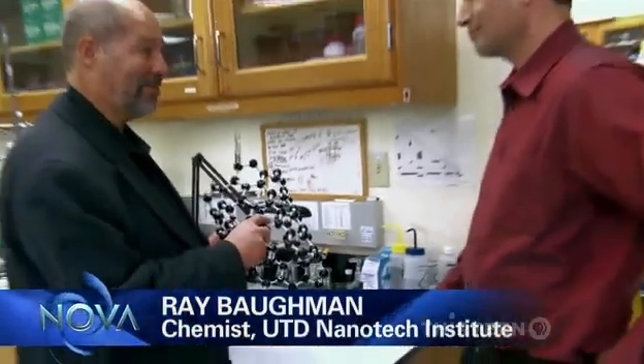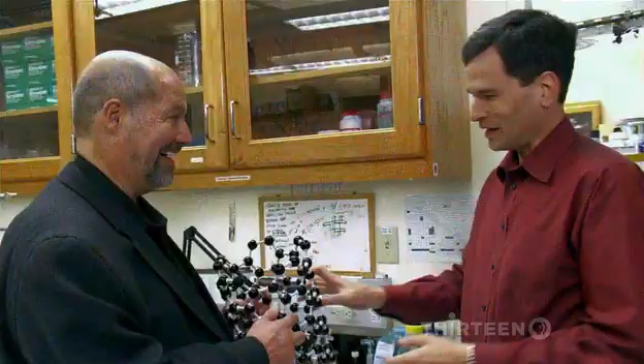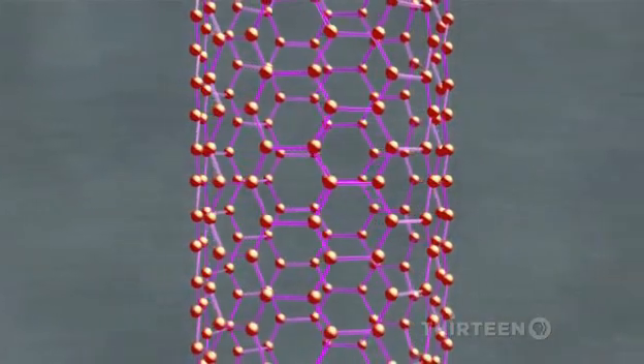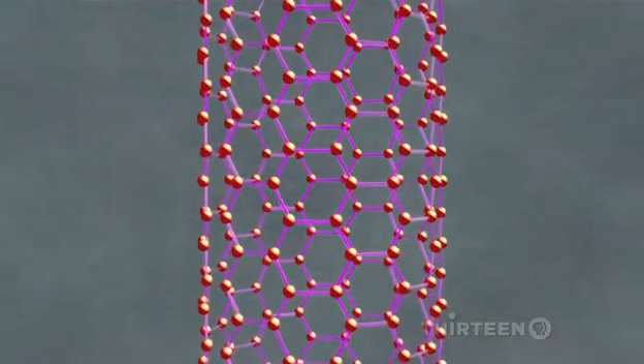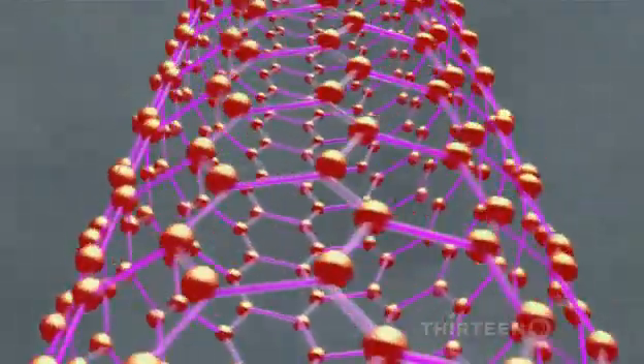Dave, this is one type of carbon nanotube — this is what it's all about right here. I had a hunch it'd be like this, I just thought they'd be smaller. They're about a billion times smaller. Nanotubes are made of carbon atoms arranged in a rolled-up, chicken-wire-like structure.